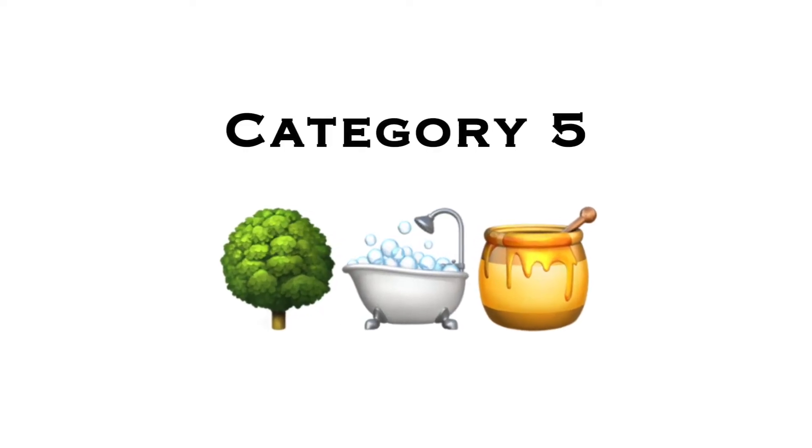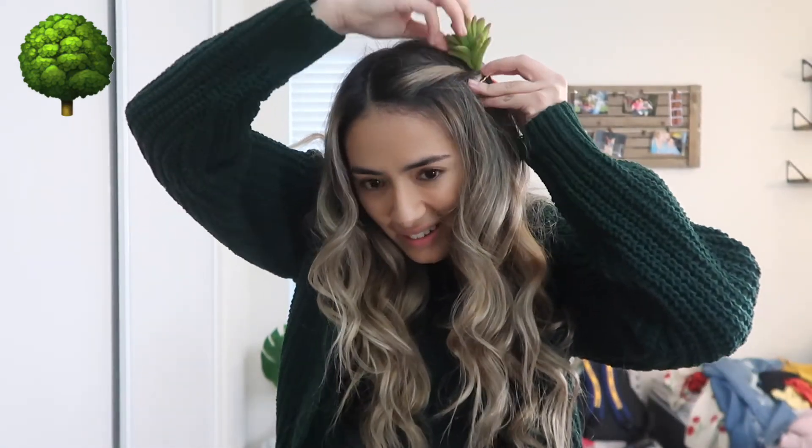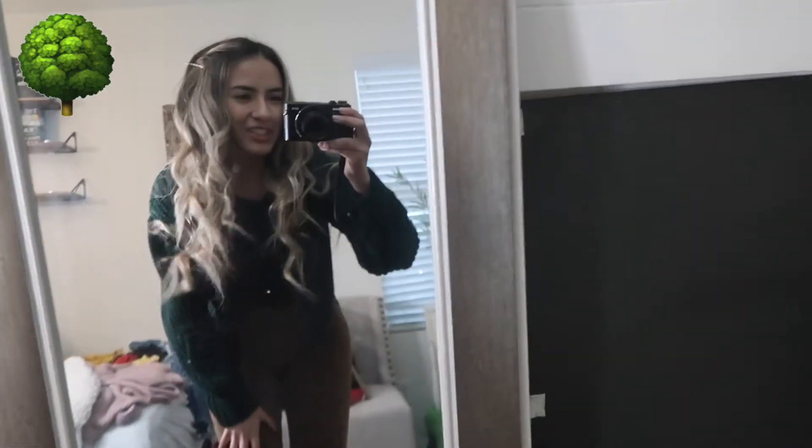Finally, category five is when my hair is curled. I have three emojis left: the tree, the bubble bath, and the honey jar. I'm going to curl my hair for all three. For the tree: green shirt, green cardigan, and brown pants as the tree trunk. My hair is all curled and I just need to put on the cardigan. I'm a tree! I actually really like this outfit — I might go out like this and people will just think I look like a tree, but that's all right.